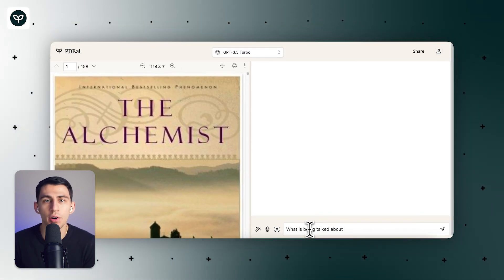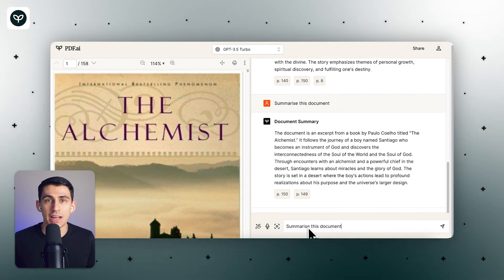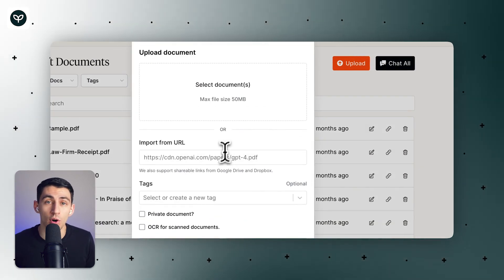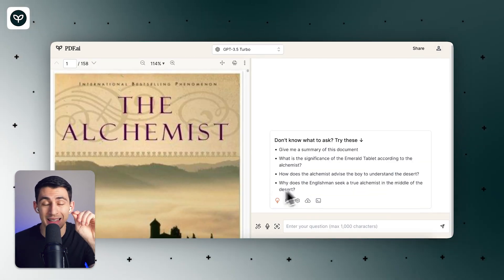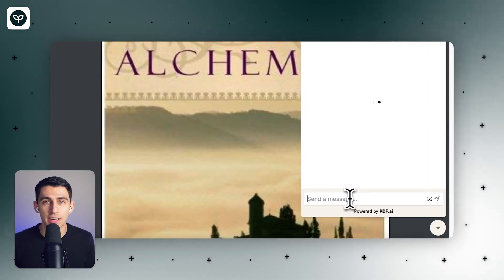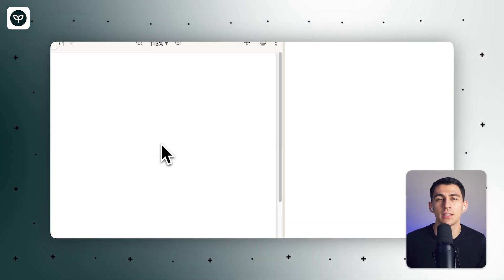Unlike ChatGPT, every response on this platform is supported by sources from the uploaded document. From financial reports to crucial legal contracts, you can rely on PDF.ai to bring you the best possible response and polish your documents to their finest potential. It has great features like interacting with PDFs by uploading your own documents from your computer or importing them from URLs. You can also use the Chrome extension to grab documents and interact with them quickly. This product also includes tags for better document organization and optical character recognition for PDFs that don't have text in their entirety. It also offers question prompts and integrates with many different products like Dropbox and Google Drive.